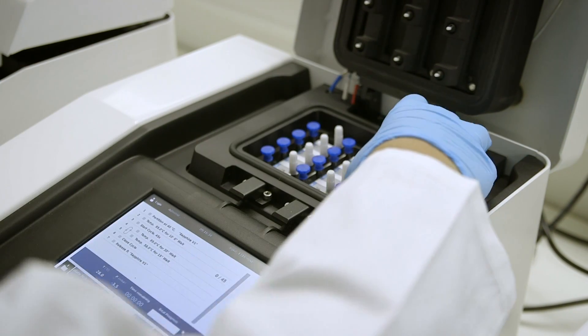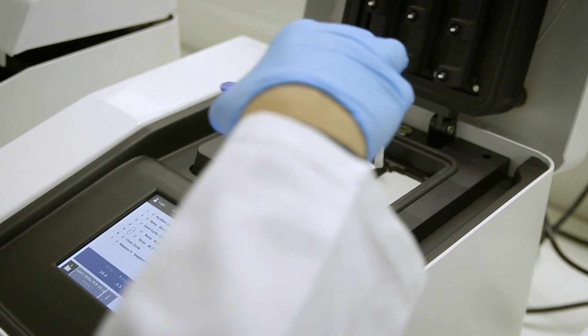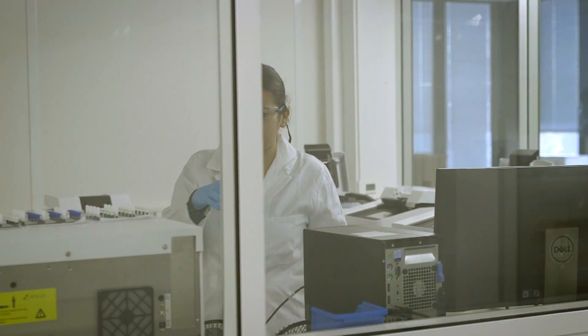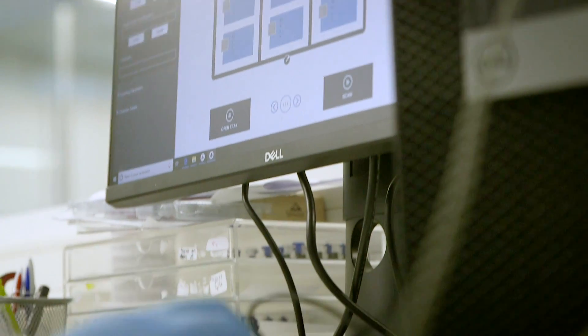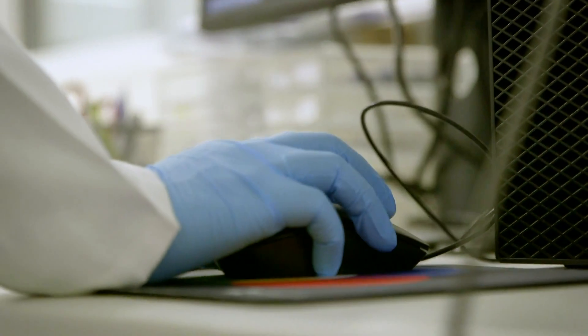Once the PCR program is finished, our customers simply grab the chip, place it into our Prism 3, which is our chip reader. This is powered by our Crystal Miner and Crystal Reader software. The Prism reads the chip and gives you an output to quantify your sample.